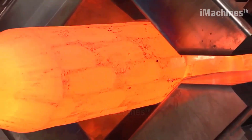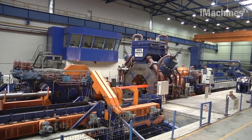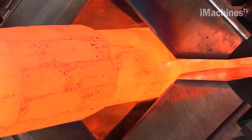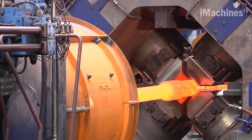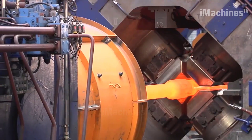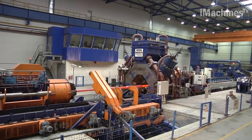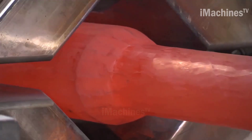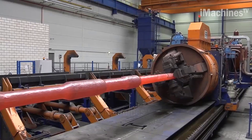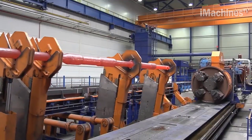The Ostrava facility is a key manufacturing site for SMS Group, and the SMX 800 is one of its flagship products. The Ostrava facility is equipped with modern machinery and equipment, and its highly skilled workforce is dedicated to producing high-quality machines that meet the needs of metal processing industries worldwide.